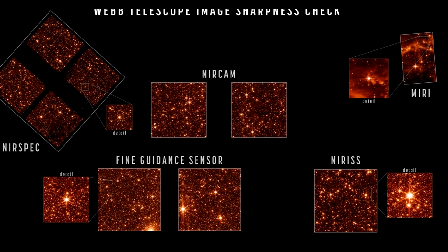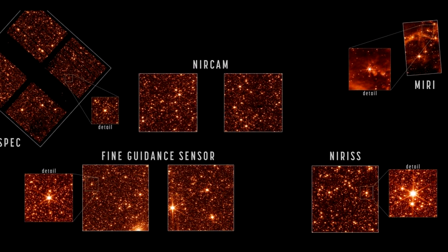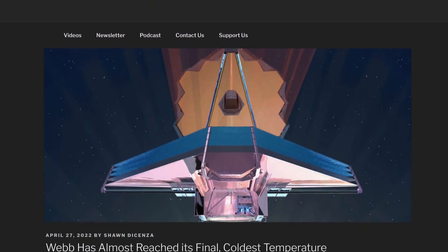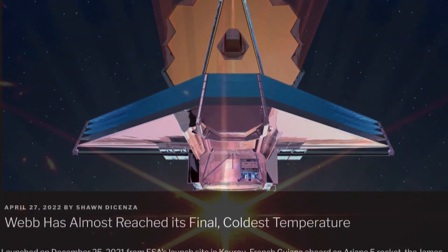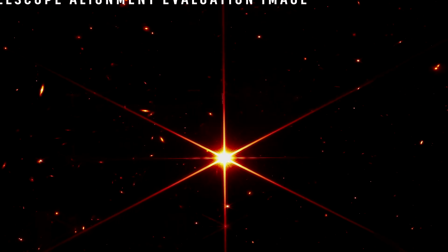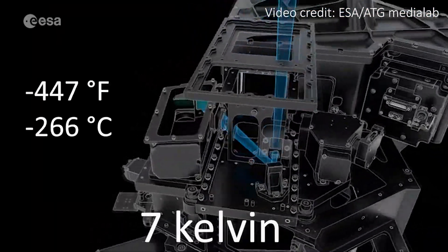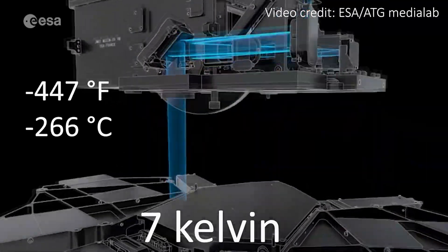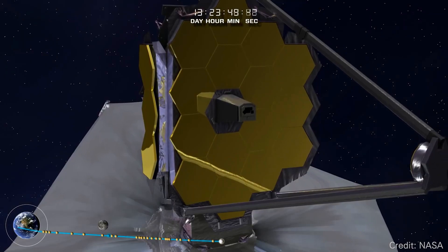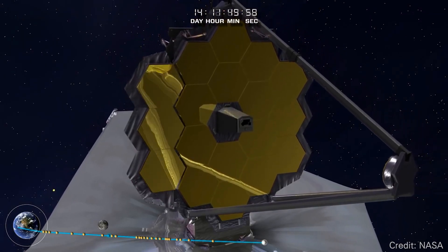We got a series of new images from James Webb showing a random starfield. The engineers behind the Webb Telescope seemed to have never taken a day off. About a month before this accomplishment, they finished aligning the segments of the huge 6.5-meter primary mirror. A few weeks after that, we saw the coldest instrument on Webb, called MIRI, reach its insanely cold operating temperature of 7 Kelvin. Finally, the alignment of every instrument on the JWST is complete, and NASA has released new images to confirm it.